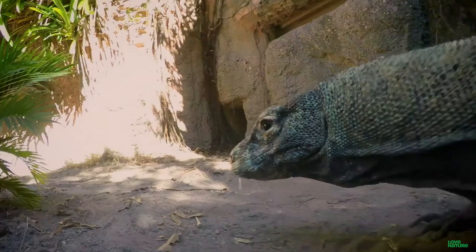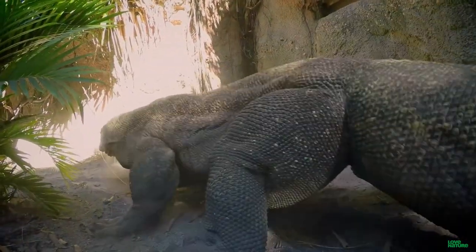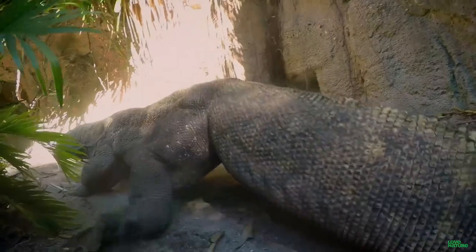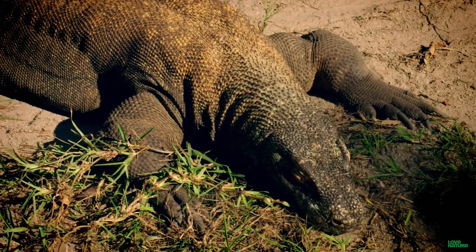For thousands of years, they've been dominating life on the islands of Indonesia. Run into one of these guys by mistake, and you'll find out firsthand why they're worthy of the name Dragon.